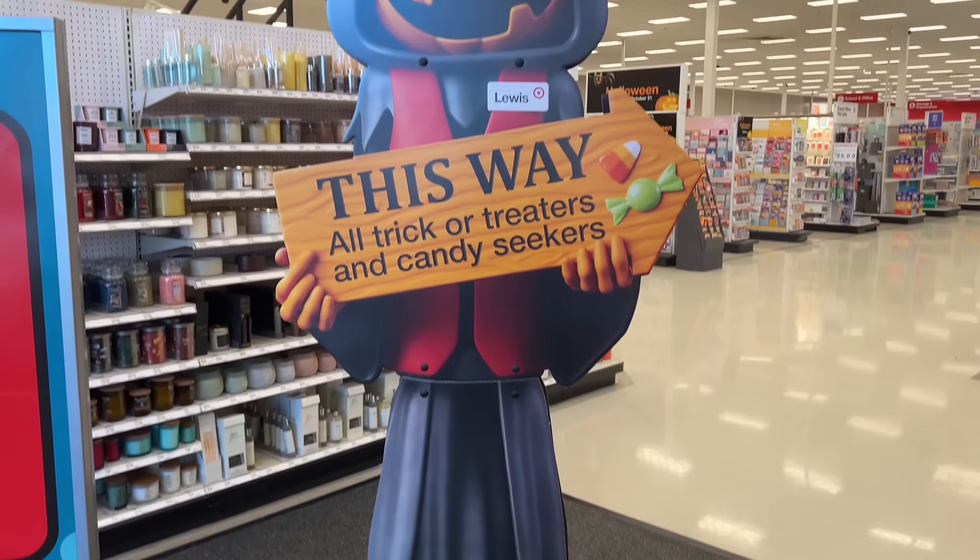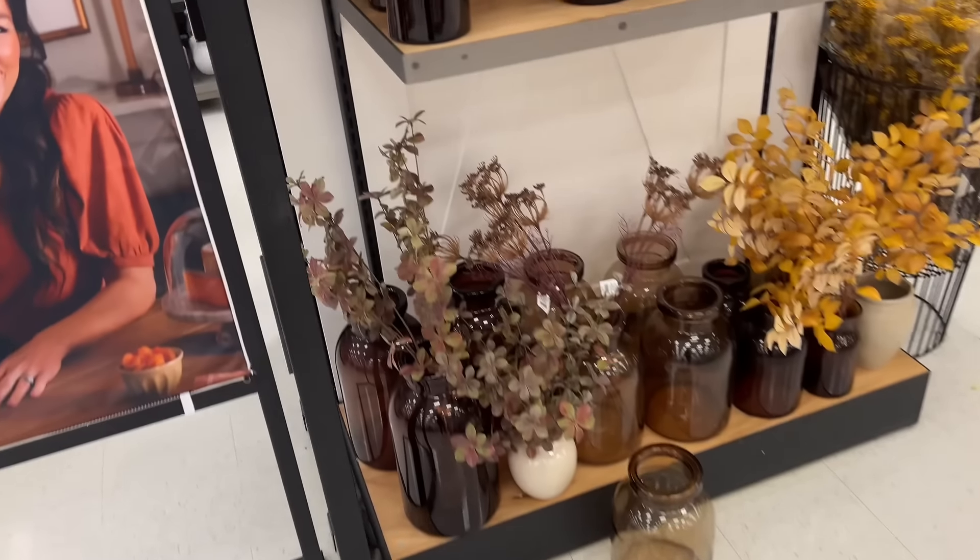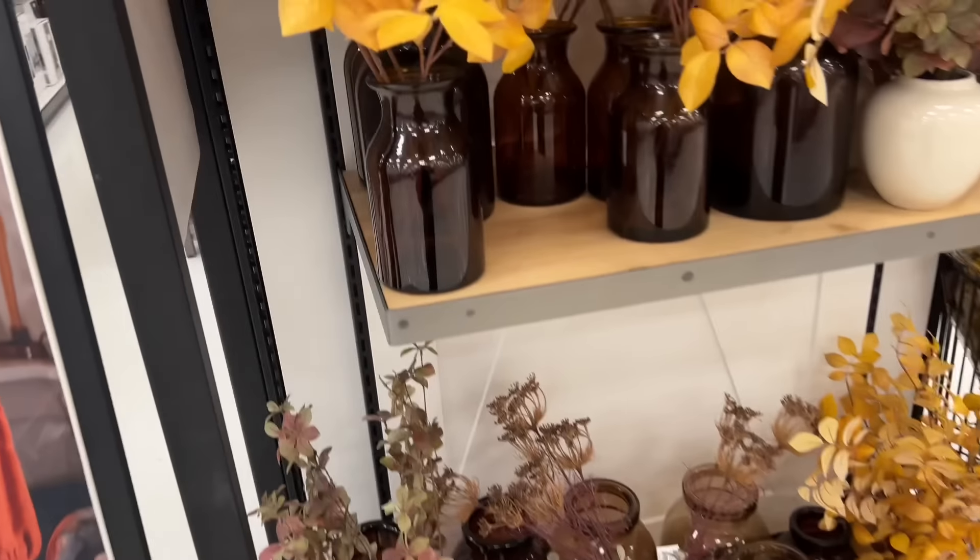As I entered the store, I repeated over and over to myself that I'm here for food and hygiene items only, but that didn't deter me from browsing all of the selections of Hearth & Hand, Studio McGee, and Threshold Decor in the store. I especially liked the amber glass vases, but the stems, not so much. And when I returned to the store yesterday to purchase the burnt orange stems, they were sold out.